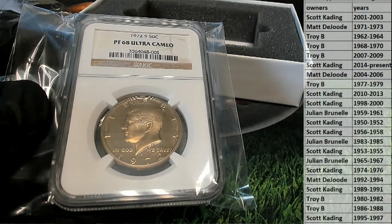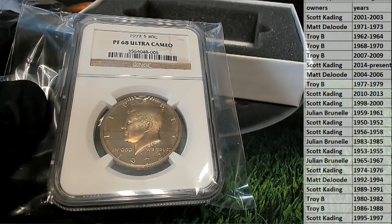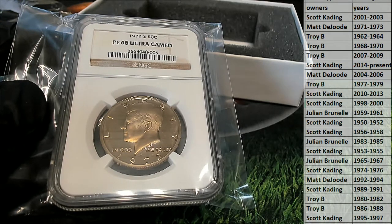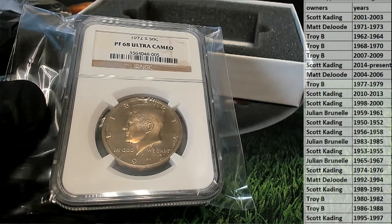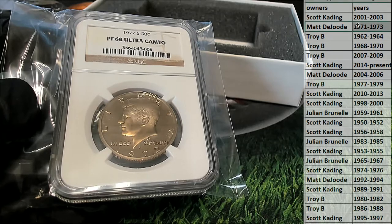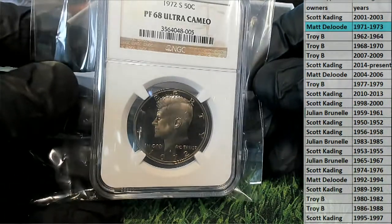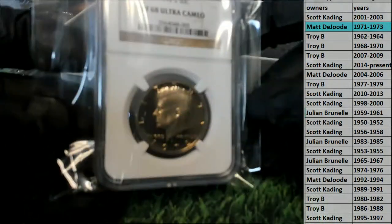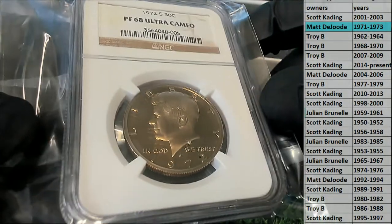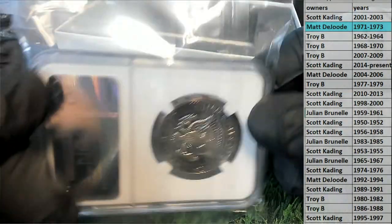So 19... We've got this with the gold bar. That's Matt over there — Matt D. That will come out to you. Very nice. PF 68 Ultra Cameo, 1972, 50 cent piece. Nice. Mr. JFK on there. Very cool.